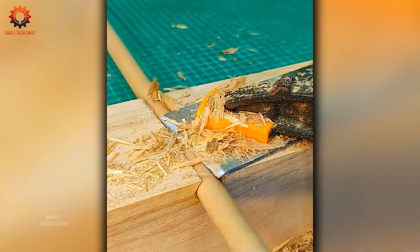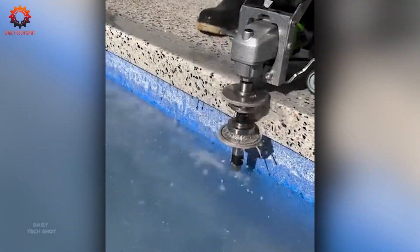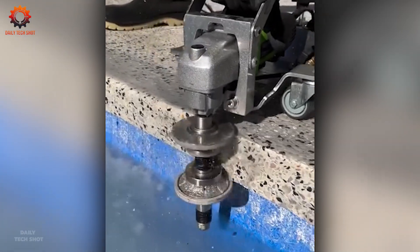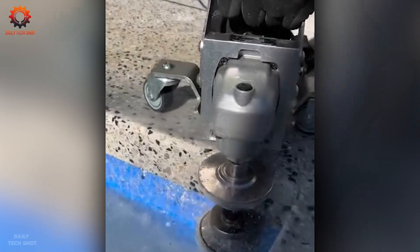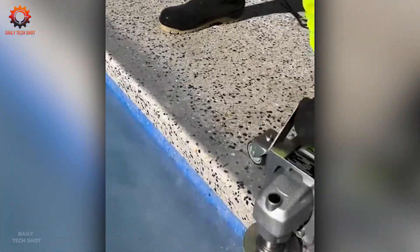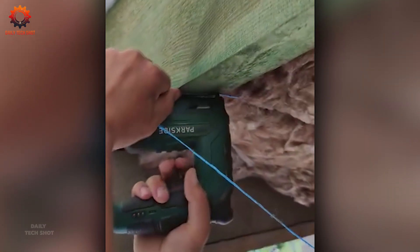Pool care doesn't have to be a chore. With the right tool, keeping it sparkling clean is effortless.